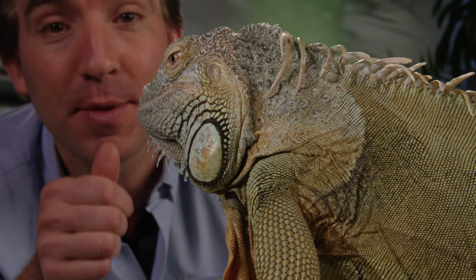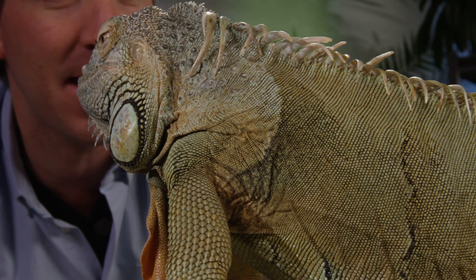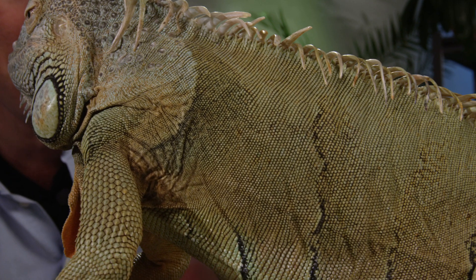Green iguanas are often kept as pets, but many people don't realise just how big they can become. This is Dave. He's a full-grown male green iguana. He's 25 years old, and from the tip of his snout all the way to the end of his tail, he's 2 metres long.